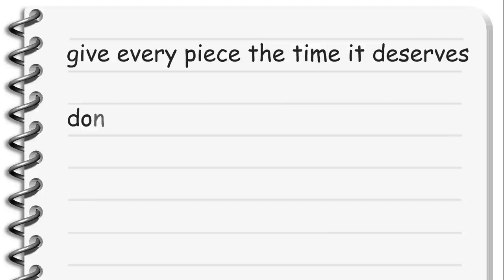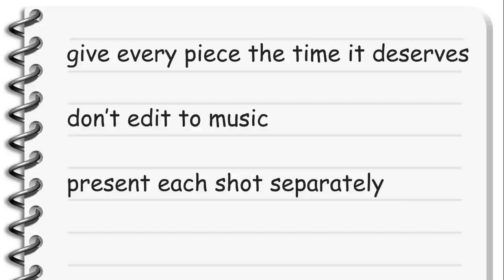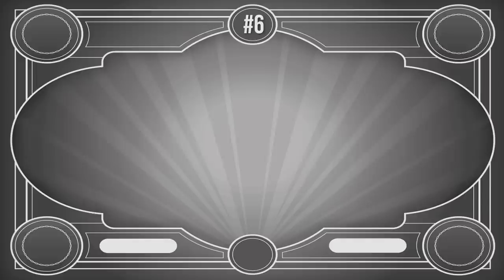Give every piece the time it deserves. Don't edit to music or get too creative — this isn't a motion graphics reel. In an animation reel, you want to present each shot separately, sometimes even with a title card before each shot, so you can let the viewer understand what they're watching without confusing them. Don't forget to number the shots in the reel and write about each shot in the description of the video.